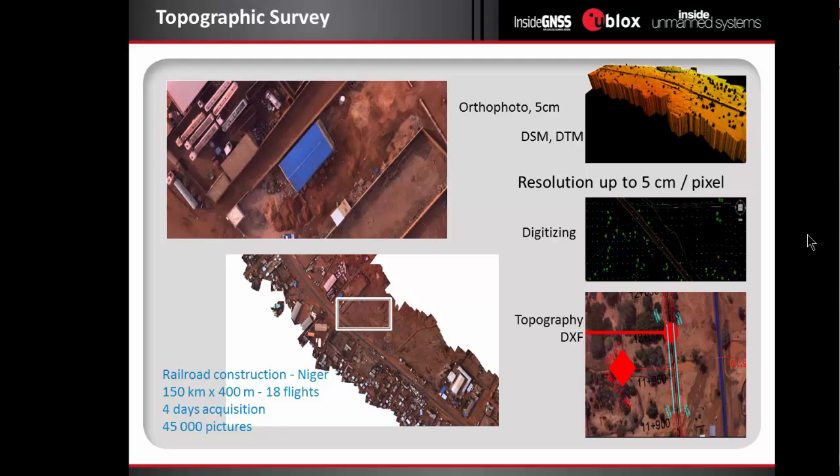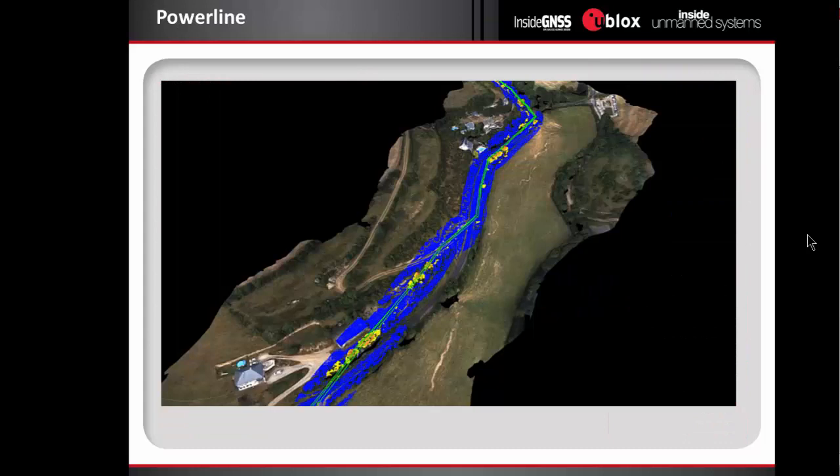A quite interesting use case was in Niger, in Africa. About two years ago, our DT-18 was used to survey railroad construction. We did all the mapping of an area 150 kilometers long by 400 meters wide, made in 18 flights. It took four days to do the acquisition, but it was much cheaper than using planes. The customer first asked an airplane company, but it was complicated to get the plane there. So it was very quick to do with the UAV, and we reached the accuracy they needed to draw the track. This railway has since been finished and inaugurated between Niamey and Dosso.